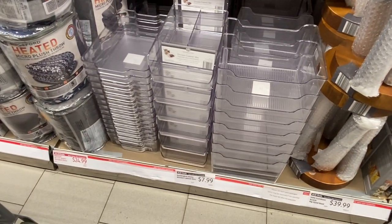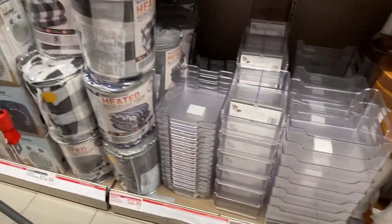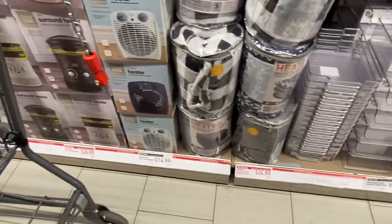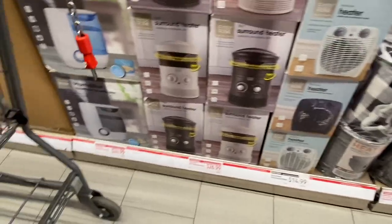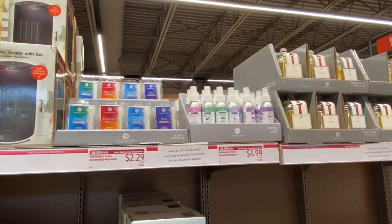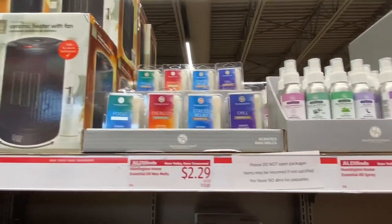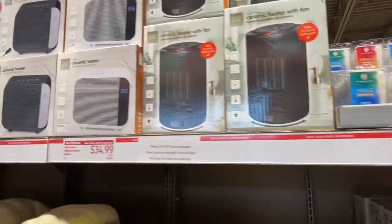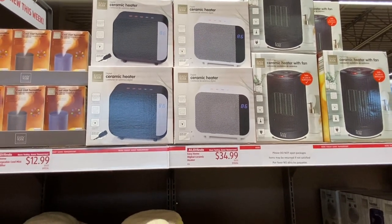There are good organization bins for the kitchen or the home. Some heated plush throws. Some heaters — always need heaters when it's cold. It's cold again today. Some good air fresheners, room aromatherapy, and wax melts are always great. More heaters — little ceramic ones, tiny ones.